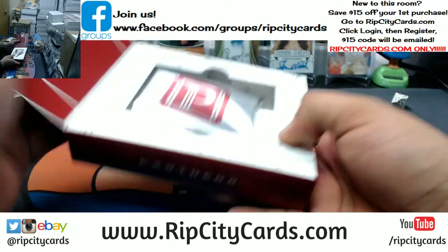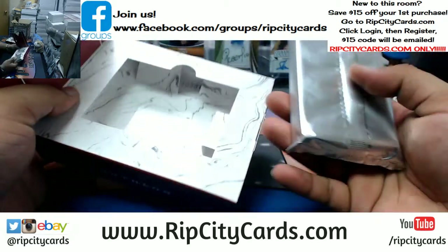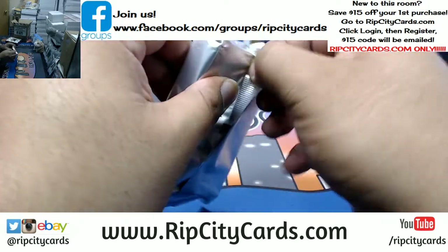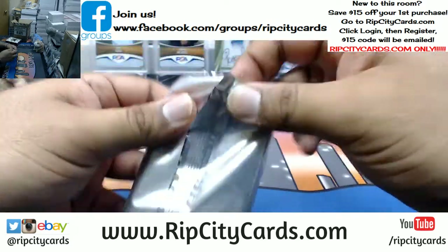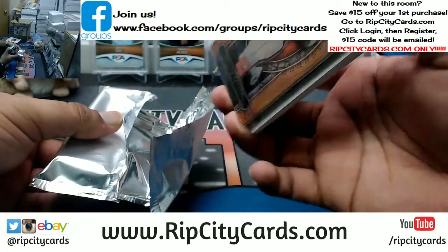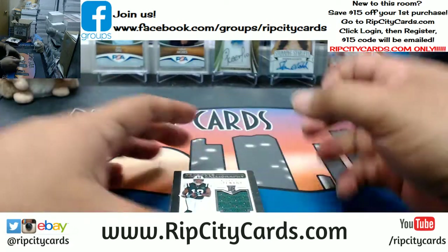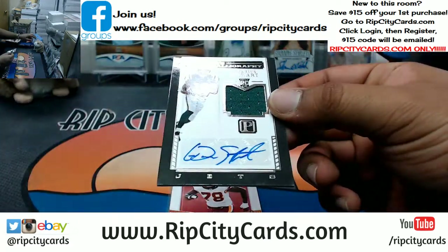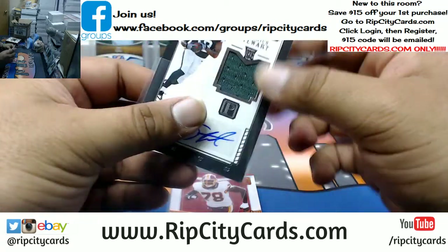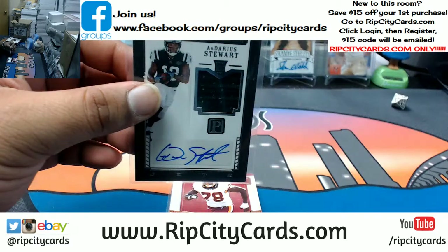All right, let's see what I got in this — I've never seen this before, so this is new territory for me. Let's see what we got. It's a little cold — what's that about? Okay, there's like a plate back there or something. Our Darius Stewart with the patch auto for the Jets — that's numbered to 149.